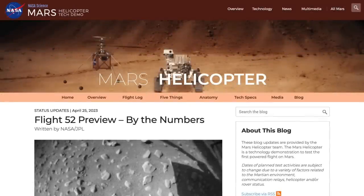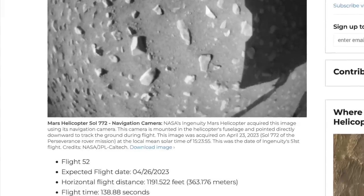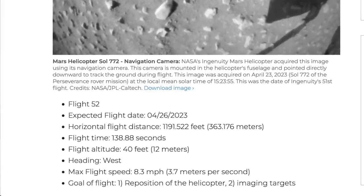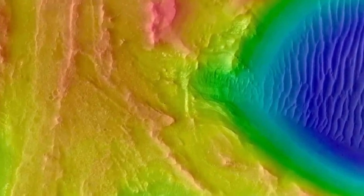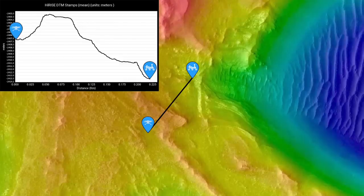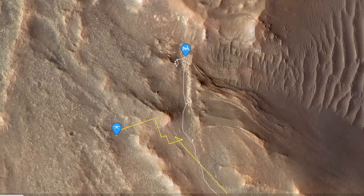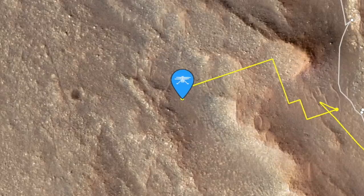The team had planned Ingenuity's next flight, number 52, to occur on April 26th. Now, more than a month later, that flight hasn't happened, and the latest update from the team provides no explanation. But check out the terrain between Perseverance and Ingenuity — that rocky hill is likely casting a major communications shadow, precluding any radio signals between the two. Maybe that's why the helicopter team detailed a previous radio blackout in their update this week. But the radio silence on the current situation is casting a shadow of doubt on the fate of Ingenuity.